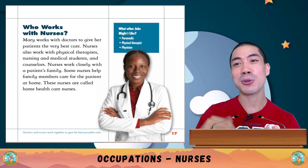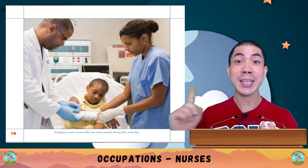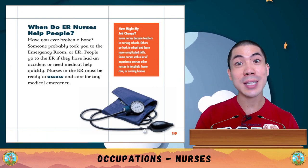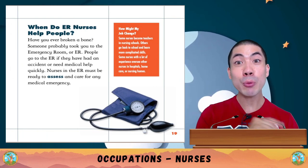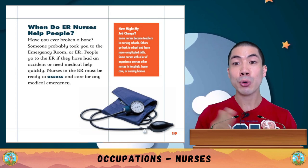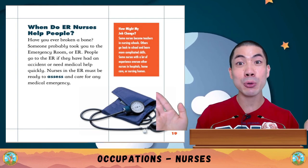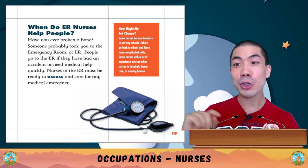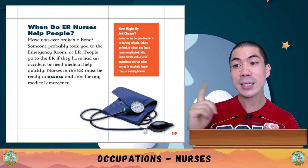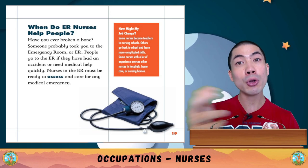What other jobs might I like? There is also a paramedic, a physical therapist, or a physician. ER nurses often see many people during the work day. People go to the ER if they have had an accident or need medical help quickly. Nurses in the ER must be ready to assess and care for any medical emergency. Some nurses become teachers in nursing schools, others go back to school to learn more complicated skills, and some nurses with lots of experience oversee other nurses.